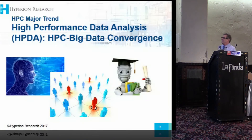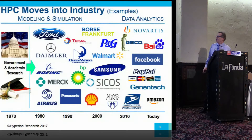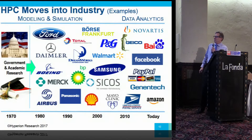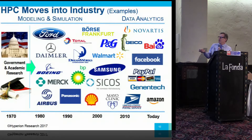Just an update on the big data meets HPC market here. I'll go through it pretty quickly. You've seen some of these before, but this is our attempt to show the historical progression from HPC originally out of government and academia, and then toward the right you start seeing commercial companies using HPC for analytics who really didn't use HPC for anything before.